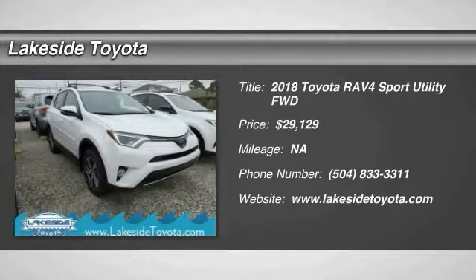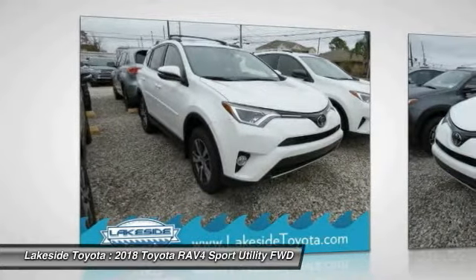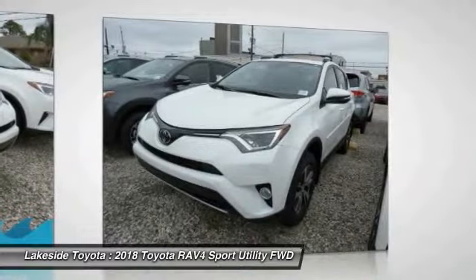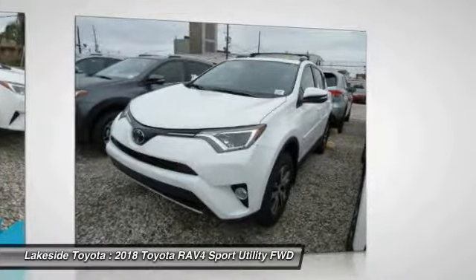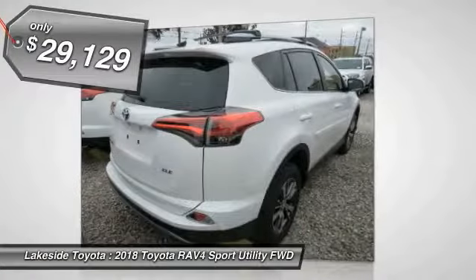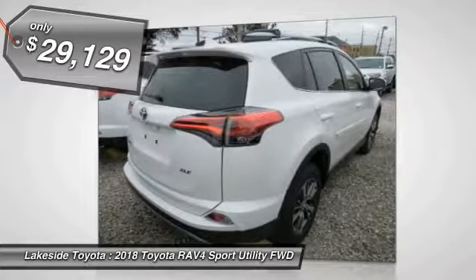Looking for the right vehicle? Check out the 2018 RAV4. The RAV4 is one of the most fuel-efficient SUVs in its class. Versatile and efficient, RAV4 mixes the comfort and drivability of a sedan with the benefits of an SUV. This highly-evolved, well-packaged, crossover SUV lets you have it all and is priced below $30,000.